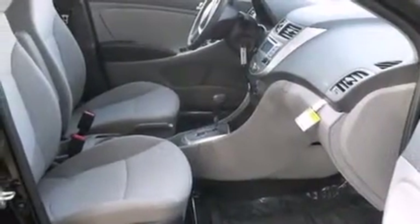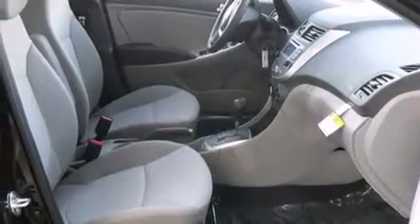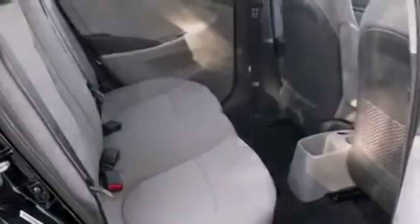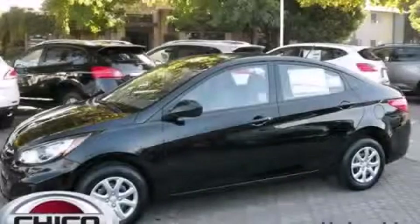Side curtain airbags, a rear window defroster, tinted glass, an anti-lock braking system, and air conditioning. We invite you to contact us today to learn more about this vehicle.